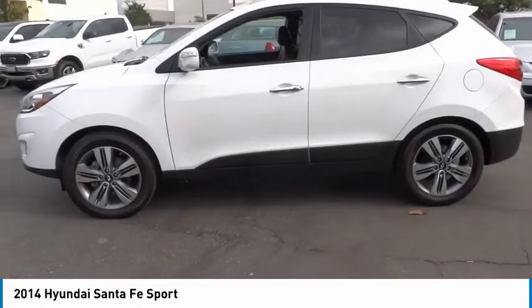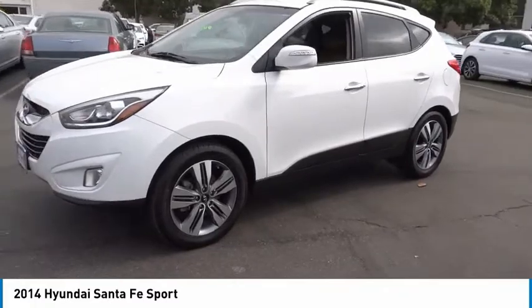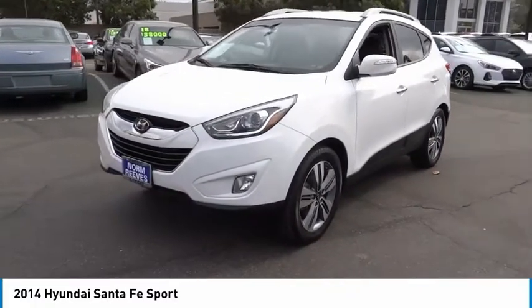Privacy glass. If you like it online, you'll love it in your driveway — take it for a spin today.